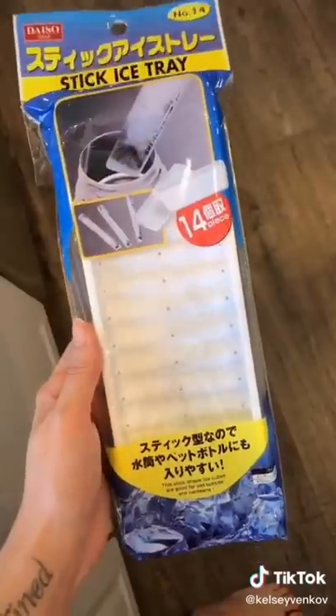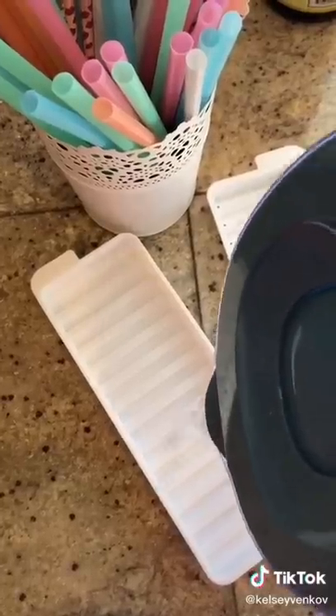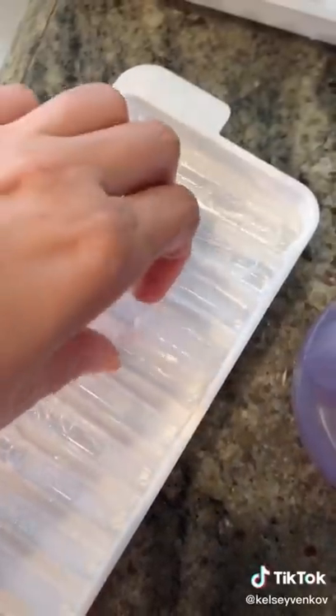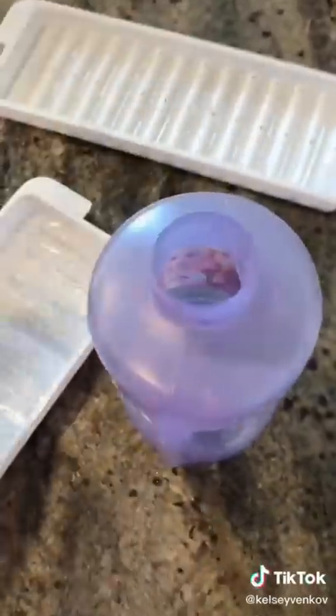Don't you hate when you grab your water bottle and the ice doesn't fit in it? It's seriously such a pet peeve of mine, and this is the perfect solution. It's an ice tray that creates perfectly shaped pieces of ice for your water bottles, and I think it's so smart.